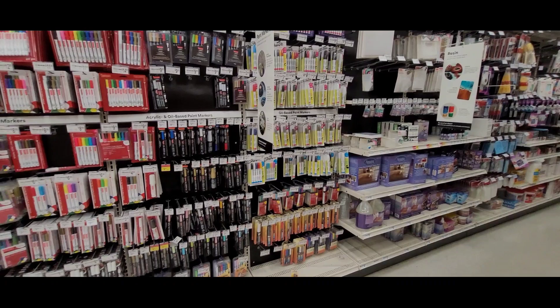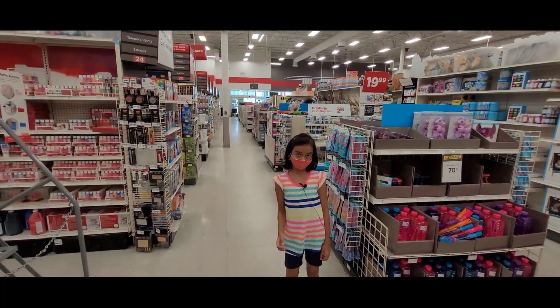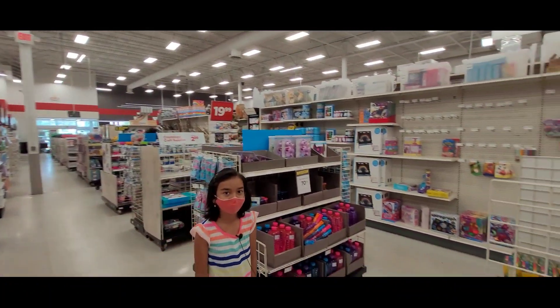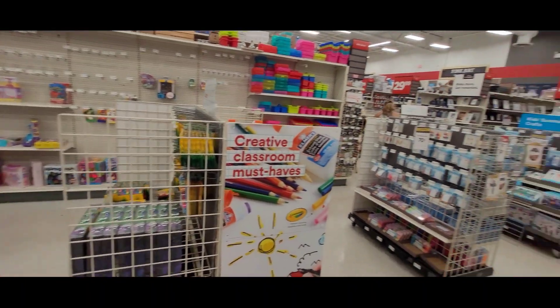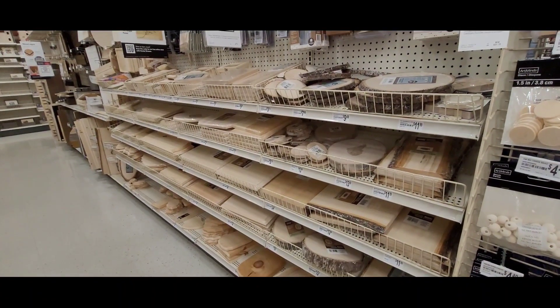Markers and sharpies are here. You can see the whole store — it's this big, it's even more big. This is the wood section.